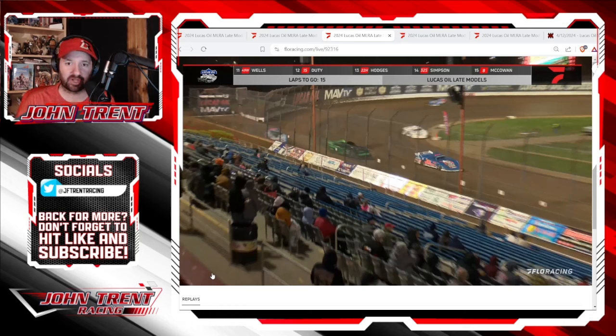And it would end his night. It's a shame because he had a good run going. I don't think he had anything for Davenport — he had already fallen back into the clutches of Ricky Thornton Jr. and Mason Ziegler. But he definitely probably had a top five car. Just one little mistake, hit the wall, and it ended his night.